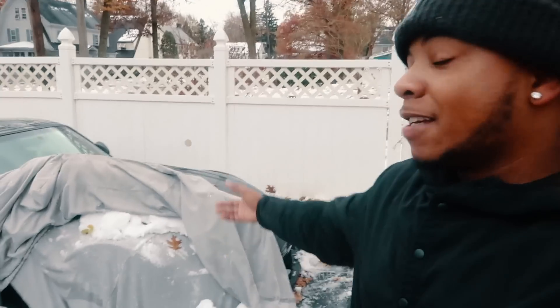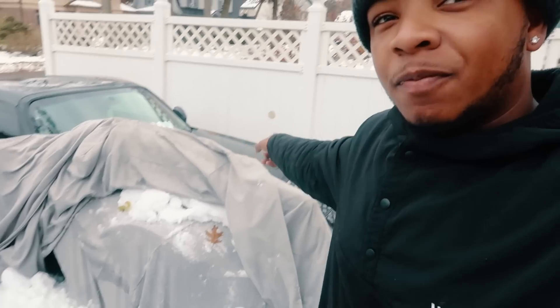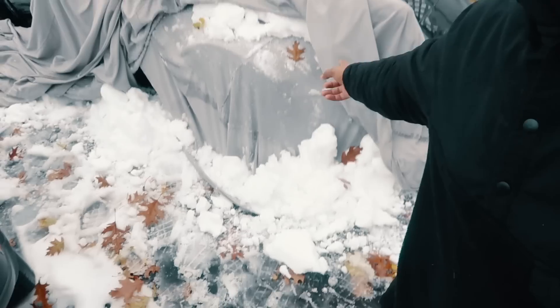What is good everybody, welcome back to the channel! As you guys can see it snowed, and it was a whole big dilemma on Thursday - it took me about six hours to get home. But today's video is gonna be more geared towards the S2K, I know you guys missed those videos. Right now I'm taking my car cover off the S2K and all the snow is falling off, but the car stayed clean the whole entire time.